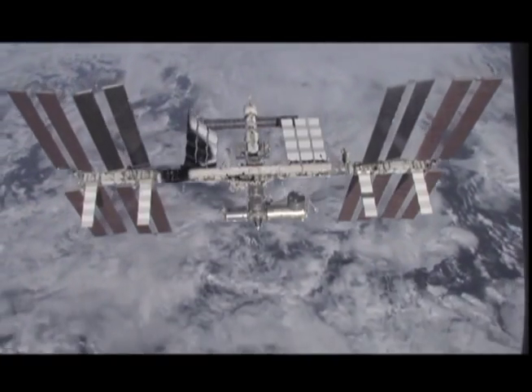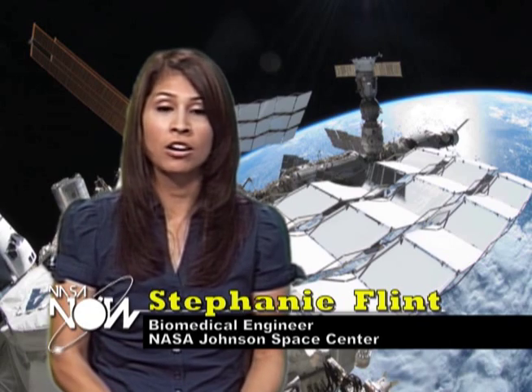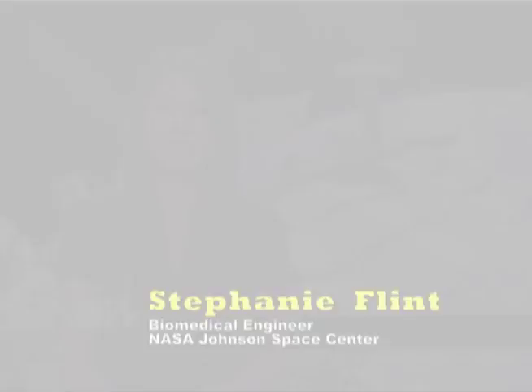Hi, I'm John and this is NASA Now. If you think of the ISS as a submarine in space, there's no water that's drinkable, there's no food, and there's no oxygen for astronauts to breathe. So how do the astronauts survive in such an extreme environment? We'll find out later in today's program, but first, here's what's happening at NASA Now.